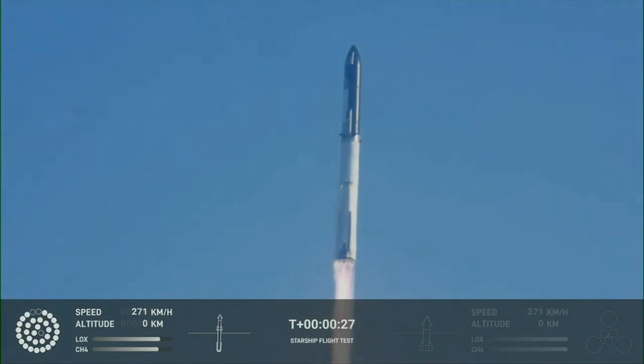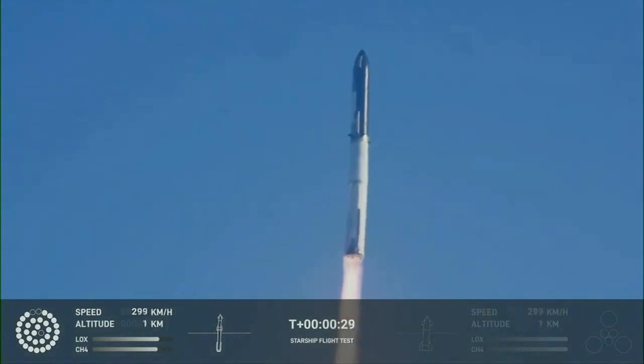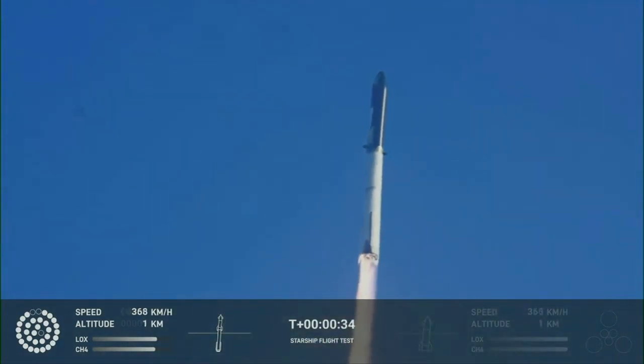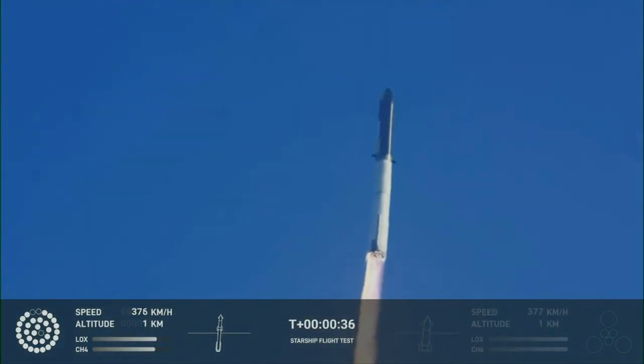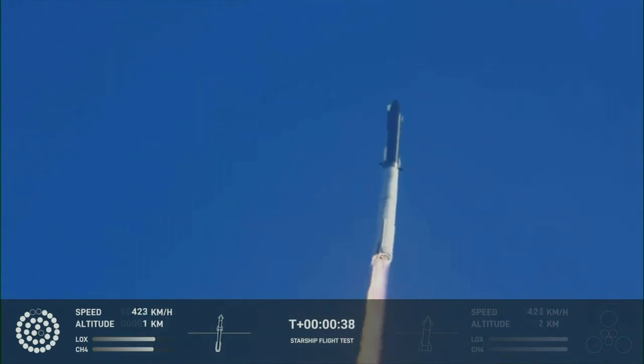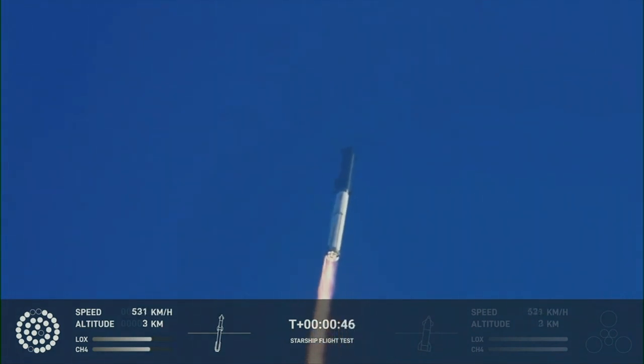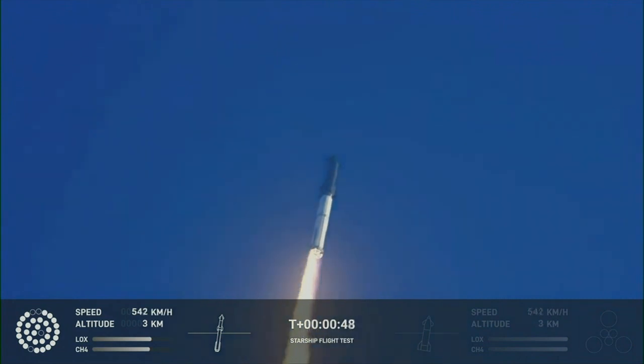Booster chamber pressure is nominal. Inaugural test flight of the Starship vehicle — tower clear. Propulsion reports first stage engines nominal. What a sight from the ground cameras at Starbase, flying at twice the thrust of the Saturn V, heading to space.